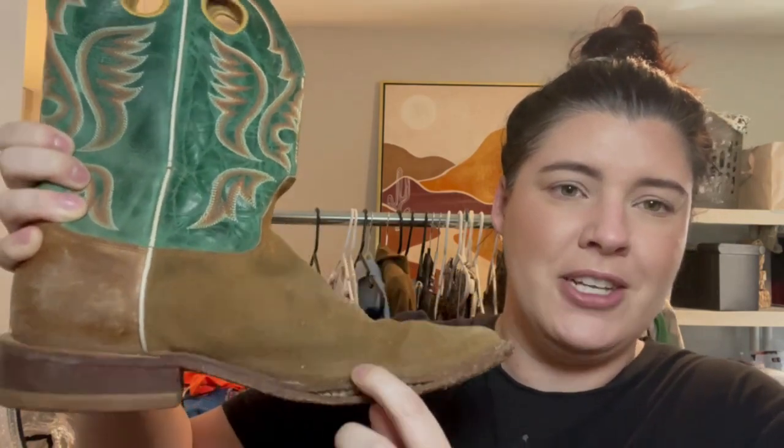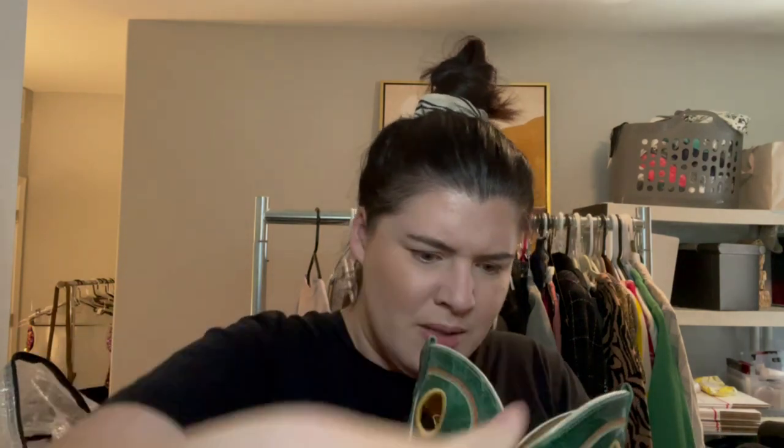I wasn't sure if I should pick these up or not, but I ended up getting them from the bins. The only concern was this little flapper piece — but I think I can just glue it down and I'll disclose that. These are Justin boots, men's size 10.5. I loved the patina turquoise and suede combination.